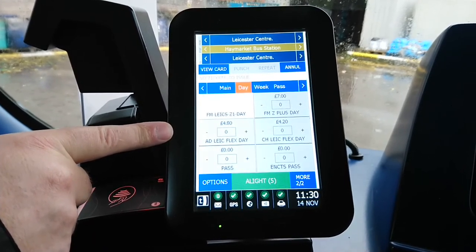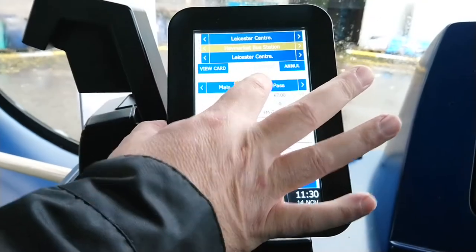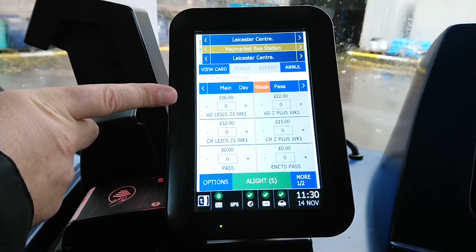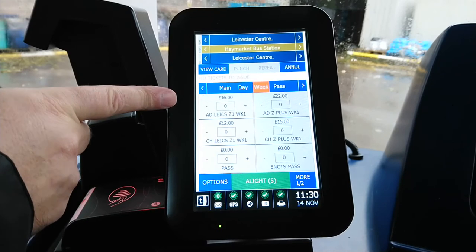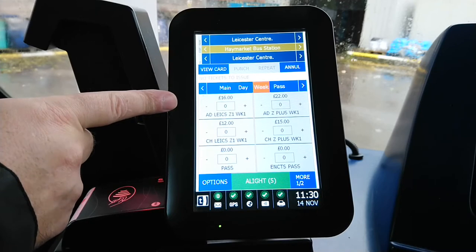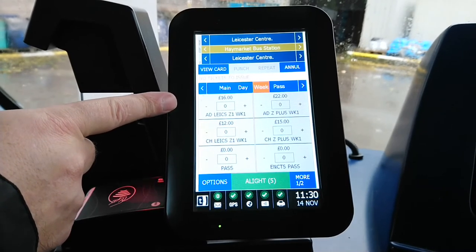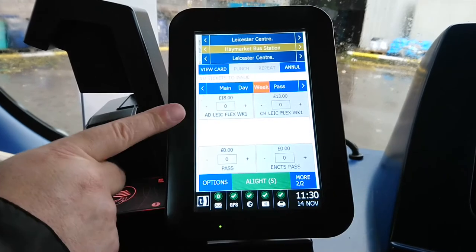Next we have weeklies — Leicester zone on one side, county on the other. There's also something called Zone 2: if you're in the county and only travelling within the county you can get a Zone 2 ticket, which is roughly the same price as Zone 1 tickets. However, they won't show up here because this bus is currently in Zone 1 and not Zone 2. The Flexi tickets appear on the next screen as well.